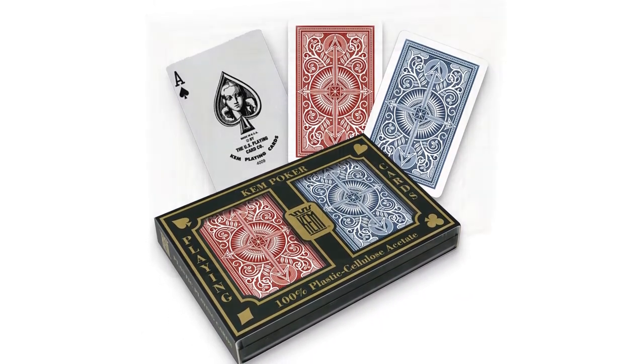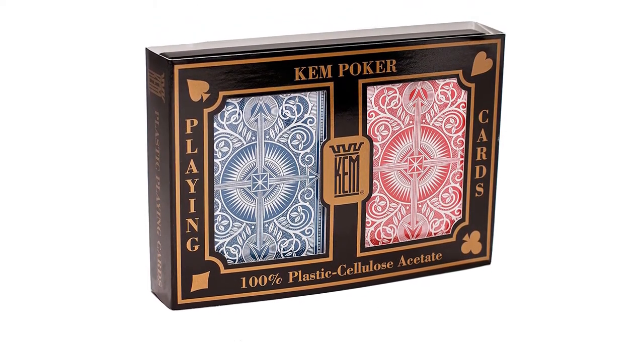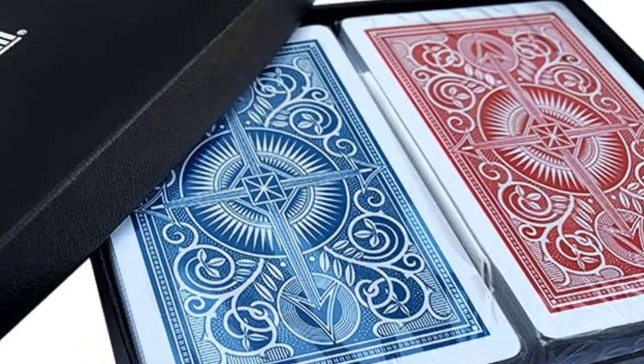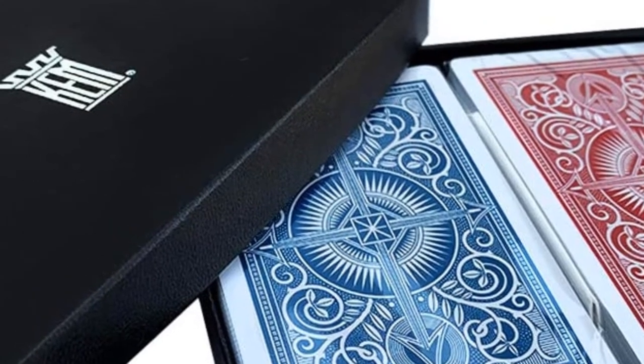They are not slippery at all, and the top cards do not slide off when you set them down — one of the most noticeable traits of any good deck of playing cards. These cards are also known to have legendary durability. There's a reason casinos use these cards: they last a long time. You would likely go through 10 or more decks of bicycle cards before wearing these out.